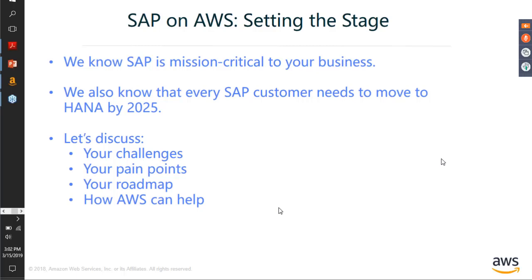Today we will be discussing the pain points that we can identify, how AWS can help you with them, and the roadmap you can take for these migrations and how AWS can come in and help you.